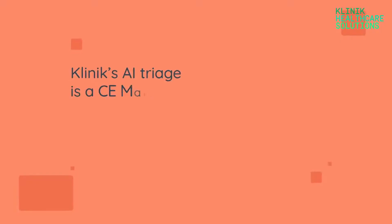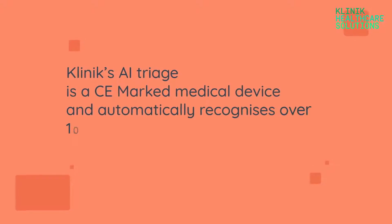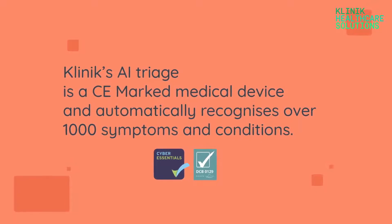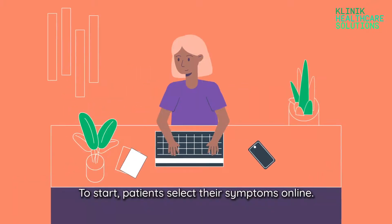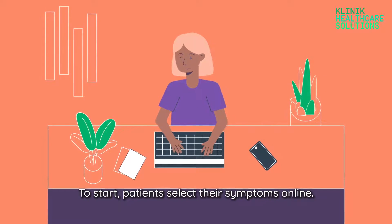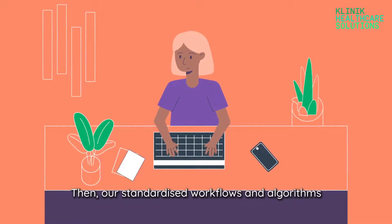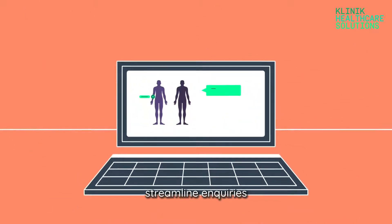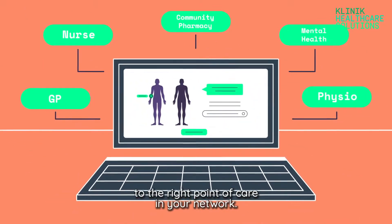Here's how. Clinics' AI triage, which is a CE-marked medical device, automatically recognises over 1,000 symptoms and conditions. To start, patients select their symptoms online. Then, our customisable workflows and algorithm streamline enquiries to the right point of care in your network.